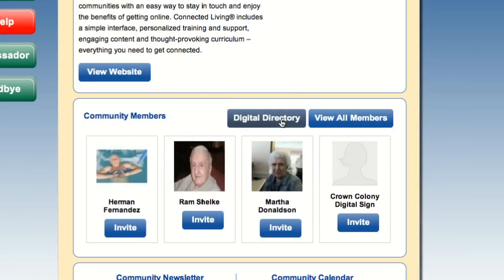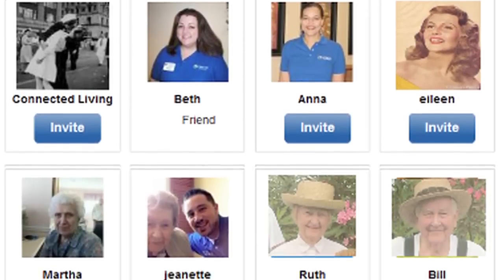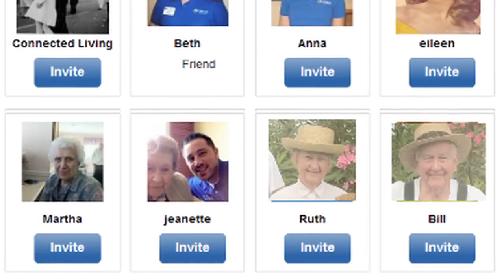Click here on the community directory to see the exciting results of social networking. Residents can now put a name with a face and read about each other's hobbies and opinions. New staff members can acclimate to your community and get to know residents more easily. This speeds up the onboarding process and improves the delivery of person-centered care.